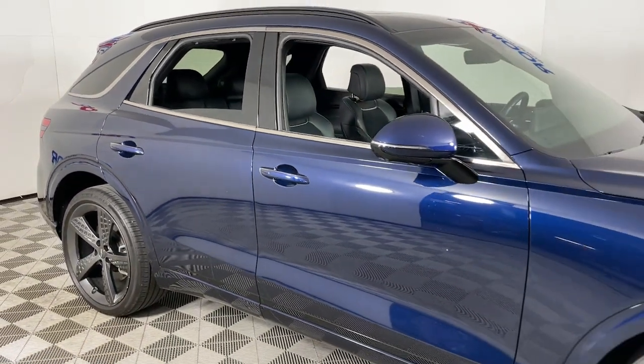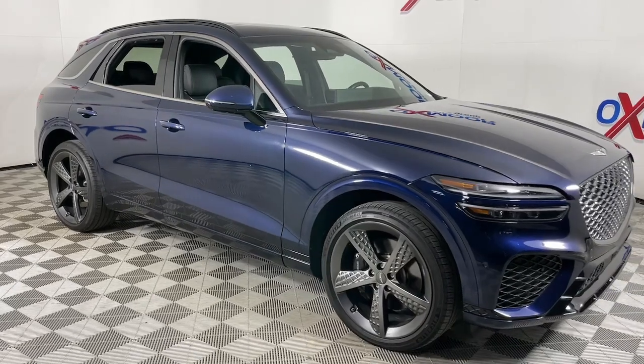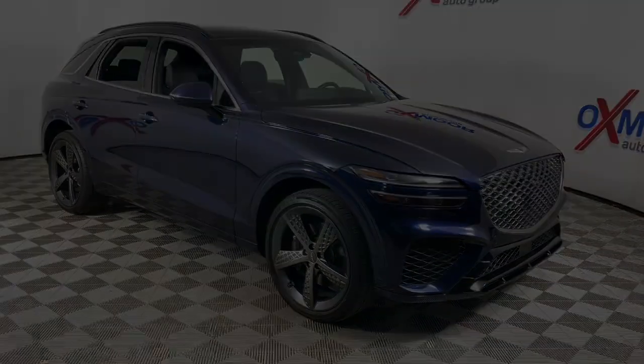Keyless entry, heated driver's seat, moonroof, all-wheel drive. Don't let this boldly beautiful GV70...